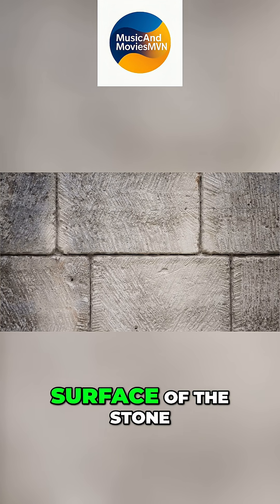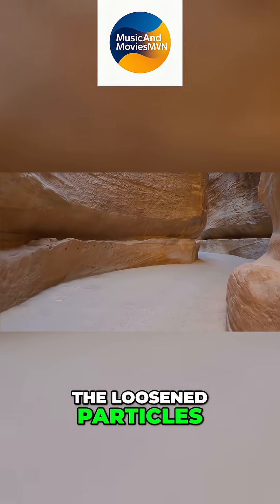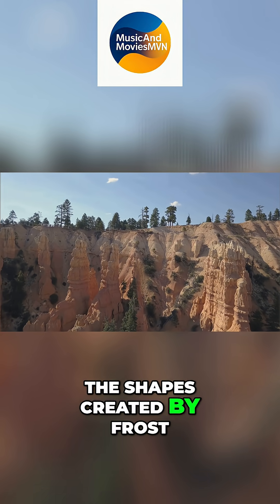Chemical weathering weakens the surface of the stone. Running water carries away the loosened particles, silt and sand. Over time, this washing action refines the shapes created by frost.